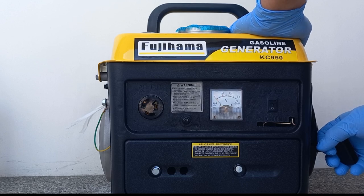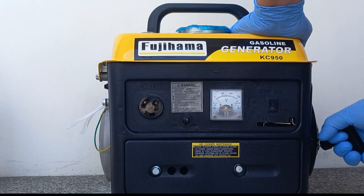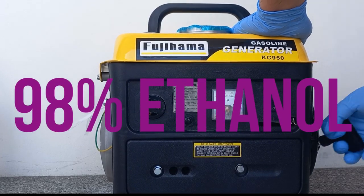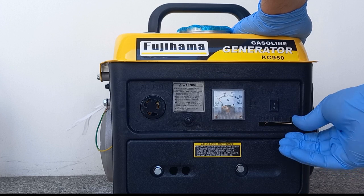Looks cool, right? This is a brand new gasoline generator. We will run it for the first time using 98% ethanol. The type of engine this small generator has is a two-stroke single cylinder.